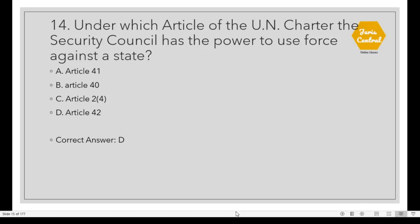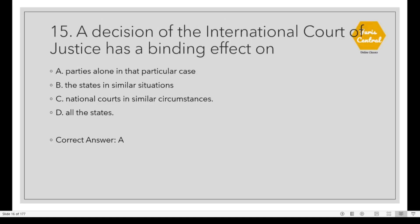Question 14: Under which Article of the UN Charter does the Security Council have the power to use force against a state? The correct option is D: Article 42. Question 15: A decision of the International Court of Justice has a binding effect on parties alone in that particular case. Option A. Question 16: Which of the following constitutes patentable subject matter? The correct option is D: None of the above. Sections 3 and 4 of the Patents Act deal with patentable subject matter.